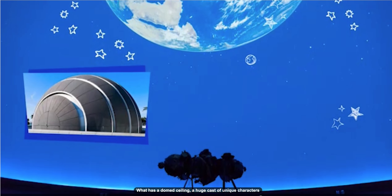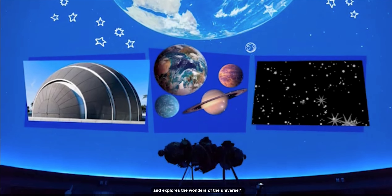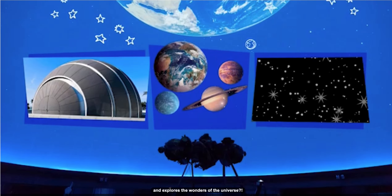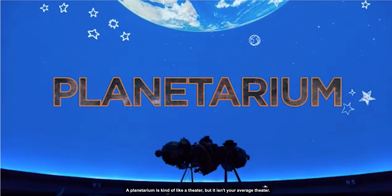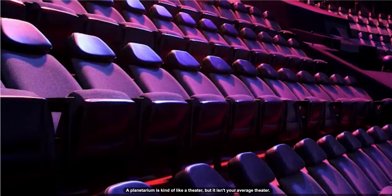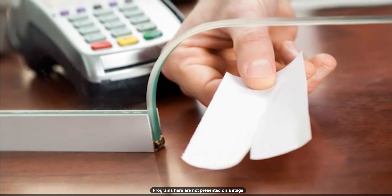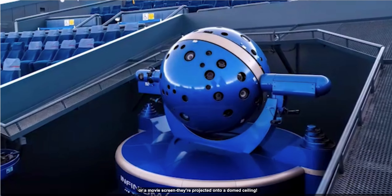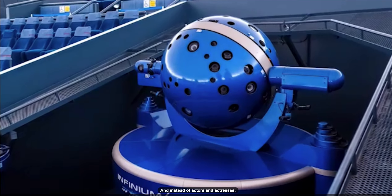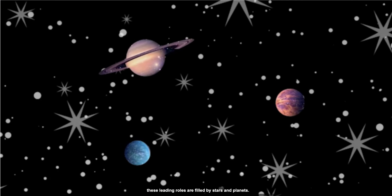What has a domed ceiling, a huge cast of unique characters, and explores the wonders of the universe? A planetarium! A planetarium is kind of like a theater, but it isn't your average theater. Programs here are not presented on a stage or a movie screen — they're projected onto a domed ceiling. And instead of actors and actresses, these leading roles are filled by stars and planets.